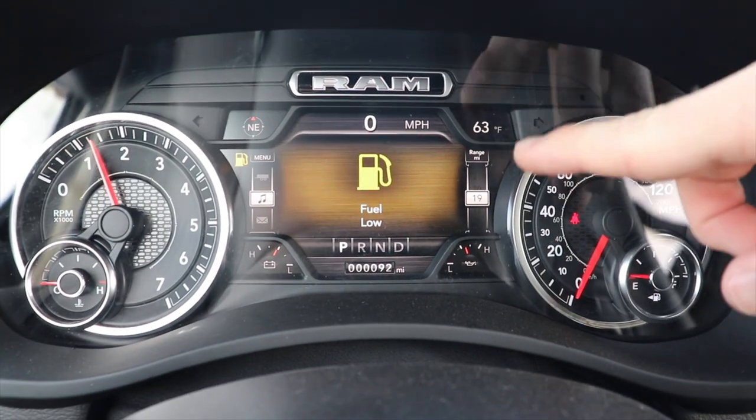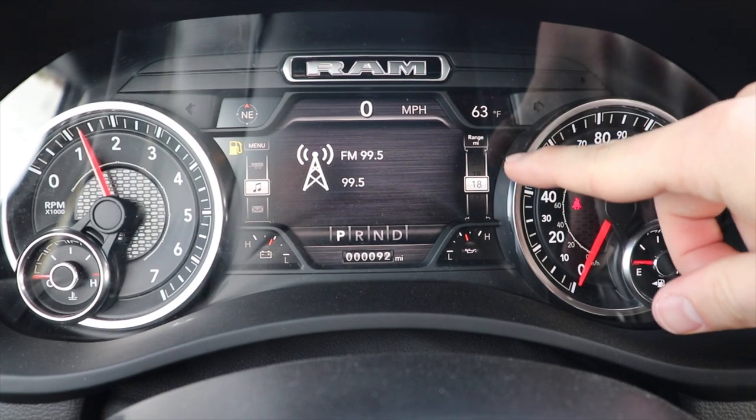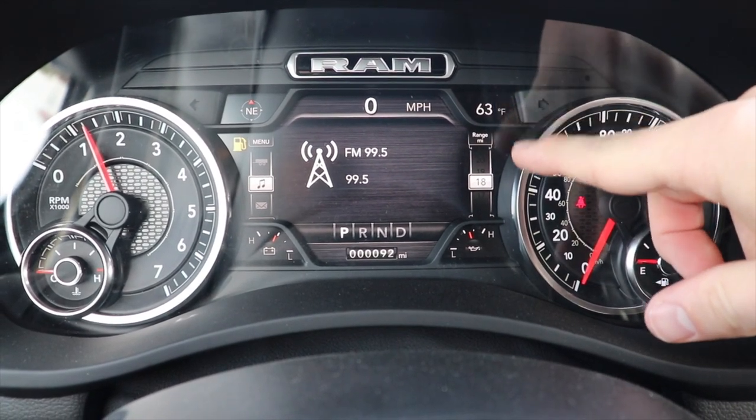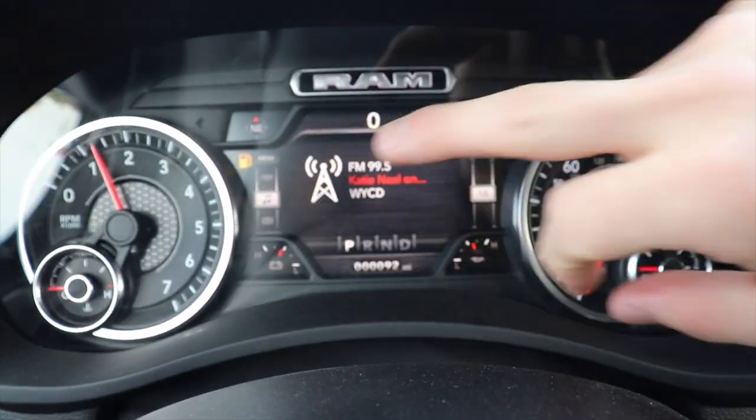Each of the corners you can change to monitor whatever parameter you want. Right here you can change this to be range to engine temperature, coolant temperature, whatever you want. And this can be modified as well.